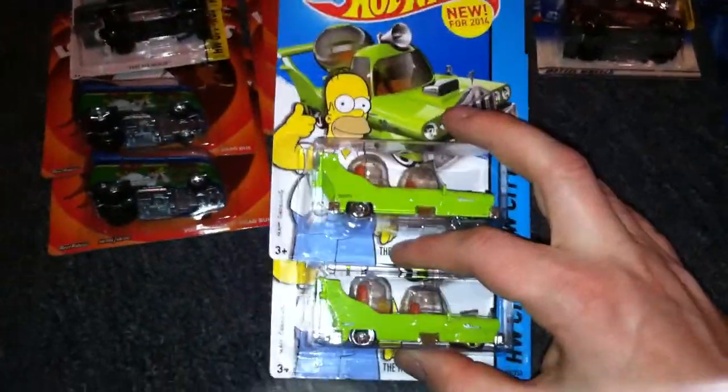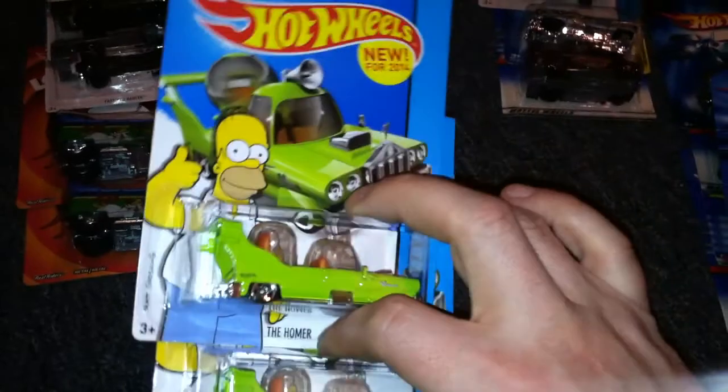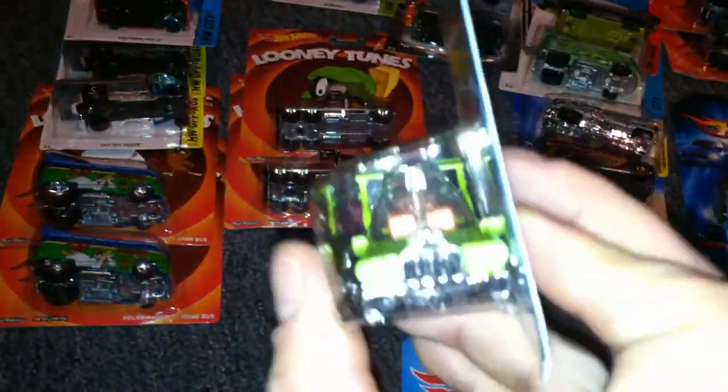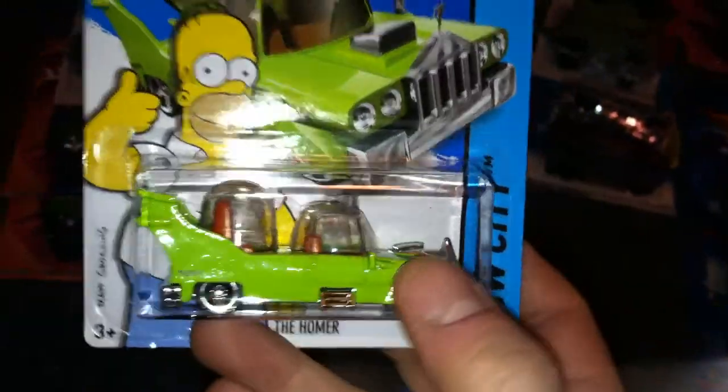I guess I'll go into what I grabbed today at Toys R Us. I don't normally visit my Toys R Us too often, but I stopped in today and F Case was there. I finally got my hands on some Homers — I've got two Homers. These are freaking awesome, by the way. I thought they were going to be ridiculous — they are really ridiculous, but they are amazingly awesome little cars. Big fan. This is a cool little car. Very happy to have gotten those.